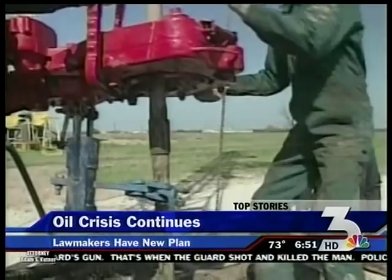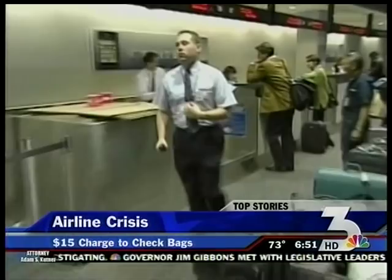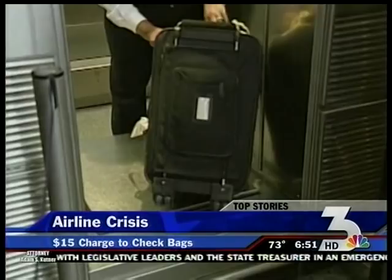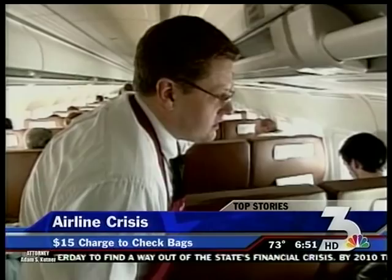With gas prices on the rise, airlines are hurting and being forced to tack on extra charges. Starting today, United Airlines is adding a $15 fee for the first checked bag, and other airlines are headed down that same road — American Airlines starting the fee Sunday, U.S. Airways starting that fee next month. Experts say this is about more than fees — it's about an industry in survival mode.